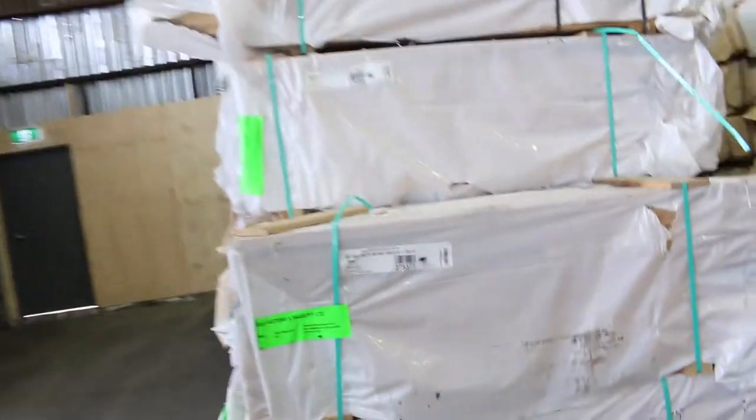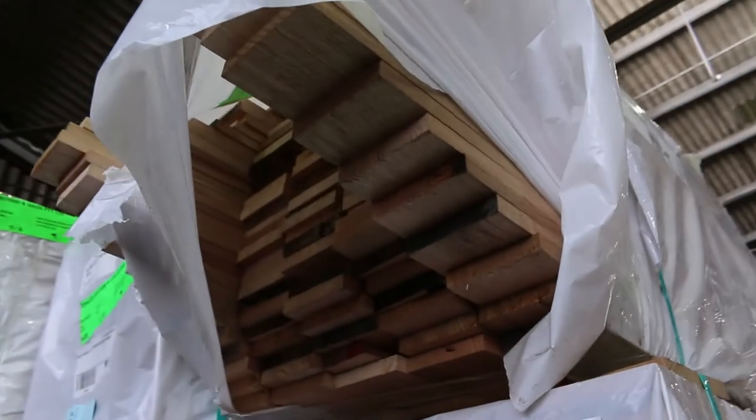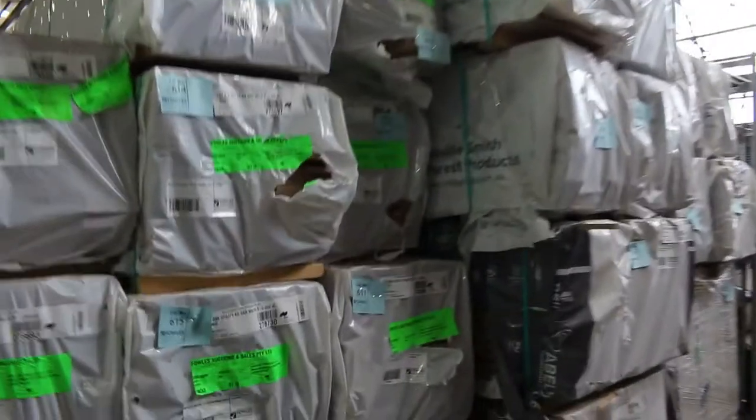There's a ton of Tasmanian oak in this week in dress boards — a few different sizes there including a bit of 135x19. Packs of overlay flooring down there. Swinging around onto this side, more packs of Tasmanian oak shorts there, including some select grade 42x19.